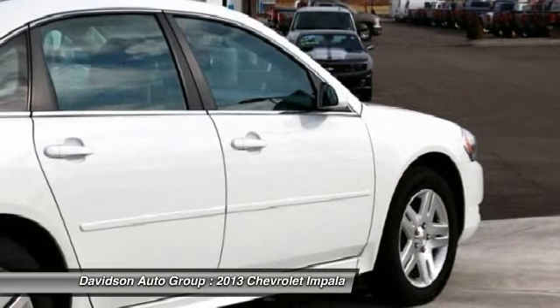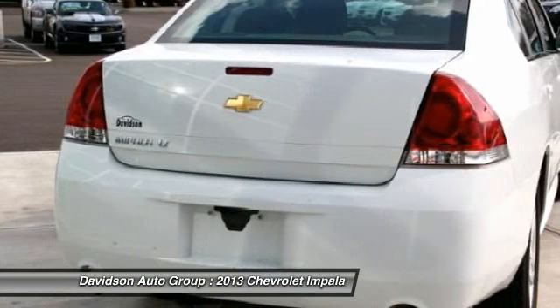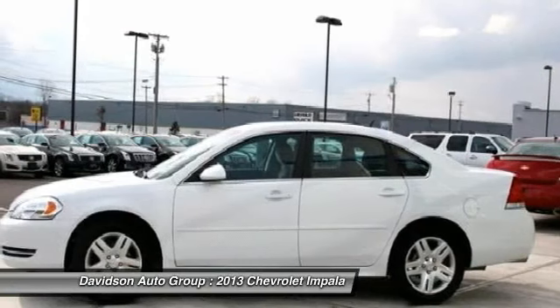LT with summit white exterior and ebony interior features a V6 cylinder engine with 300 horsepower at 6500 RPMs. Non-smoker vehicle, clean auto check report.